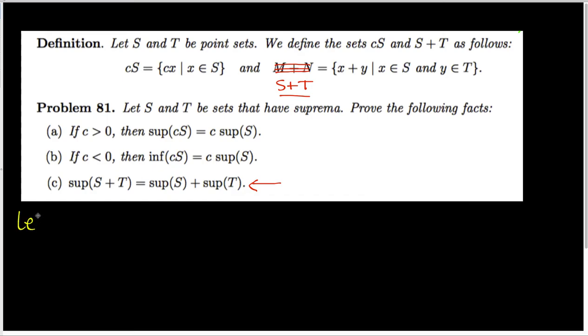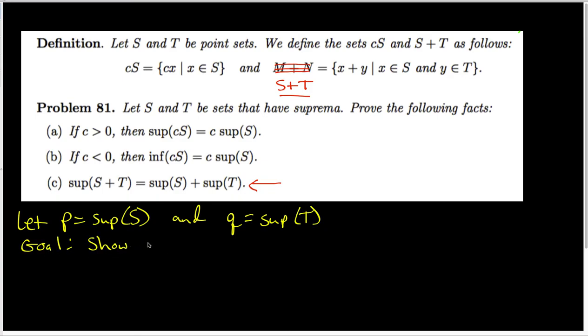To get started, we are going to let P be the sup of set S, and we are going to let Q be the sup of set T. Our goal is to show that P plus Q is the sup of S plus T.